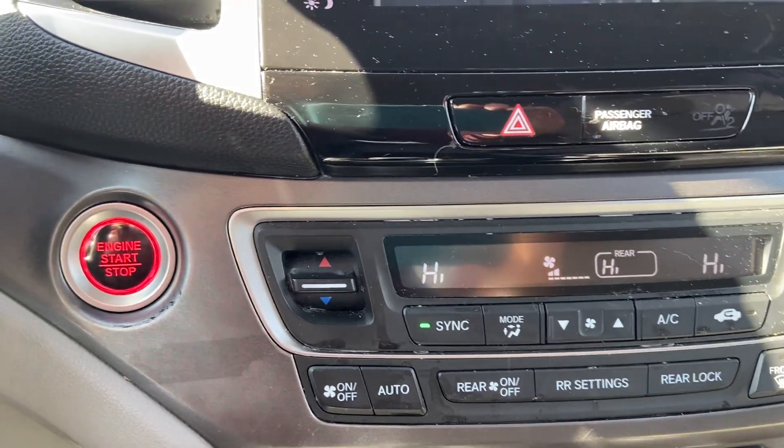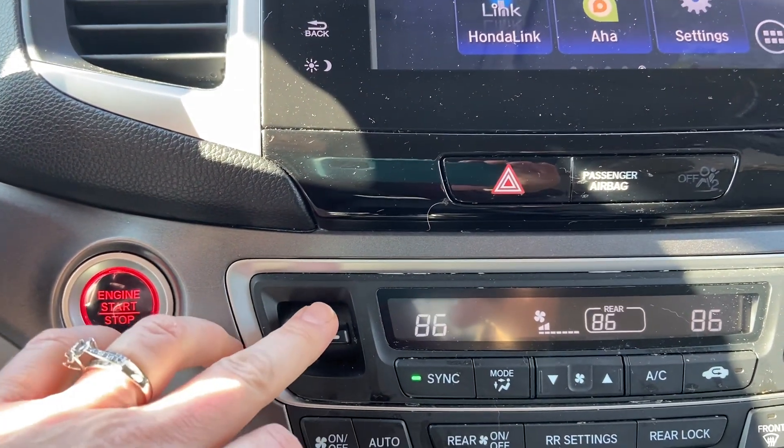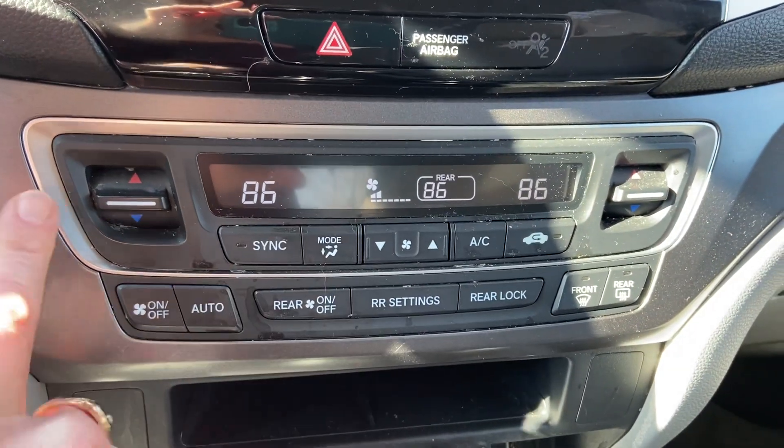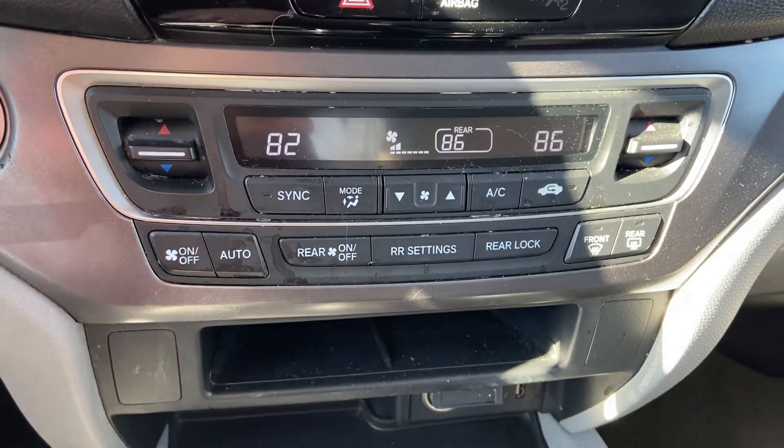It does have separate climate controls, so you don't have to be at the same temperature as your passenger. You just unsync it and then you can be warmer or cooler depending on what you like.